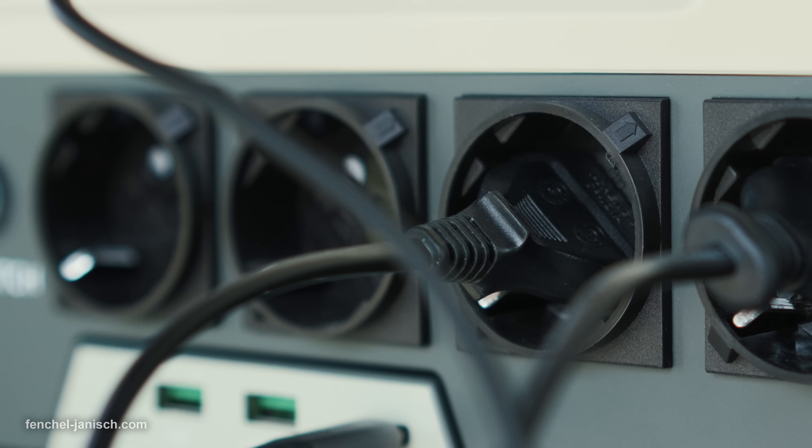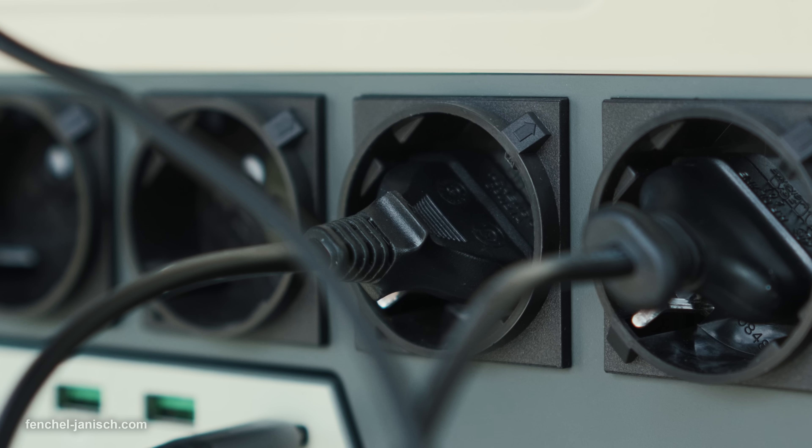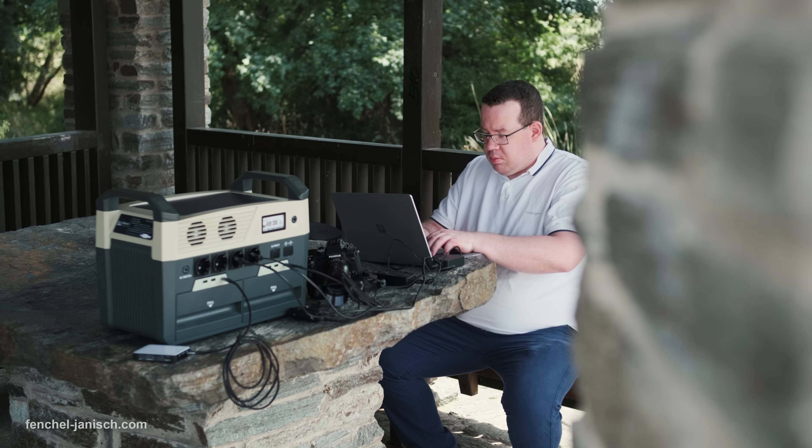Charging this power station up to 80 percent only takes around one hour, and to fully charge it to 100 percent takes about 1.6 hours.